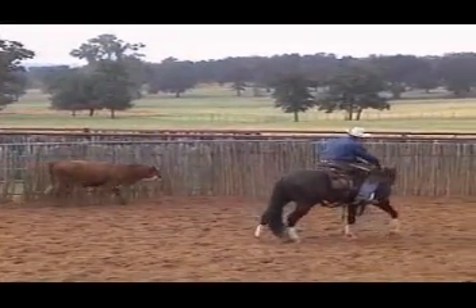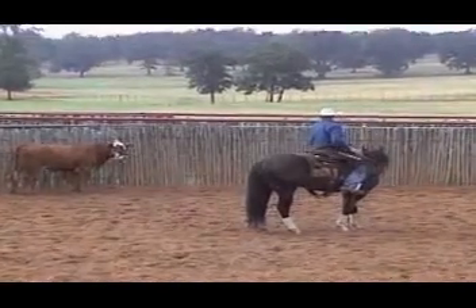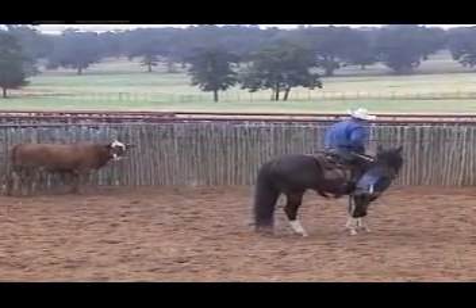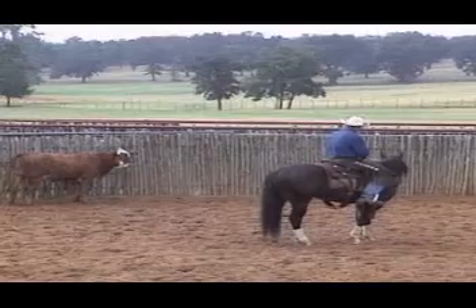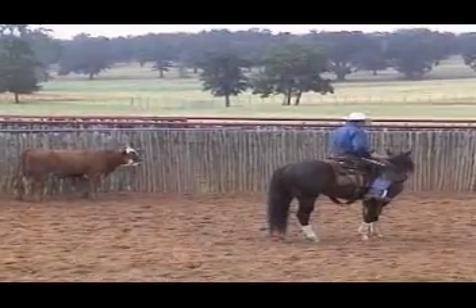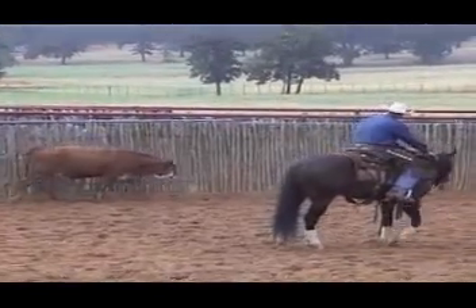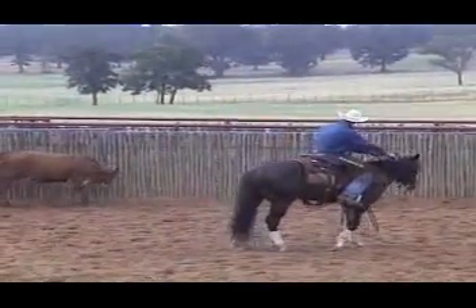Stop. He's in a good position. His hip's up under him. He's got those ribs and shoulders out of the way. Head in. He's ready to make that turn when that cow moves. Now all I want him to do is just sit here and be relaxed. Let that cow show him where he needs to go.